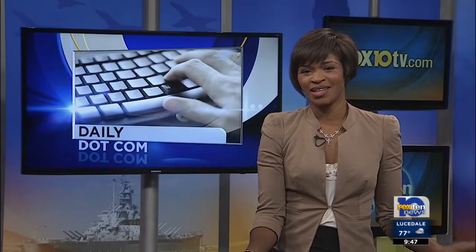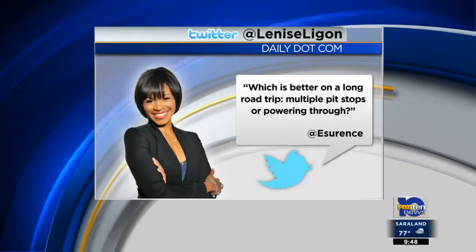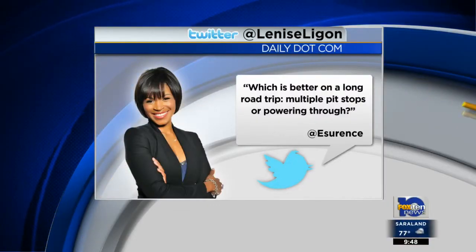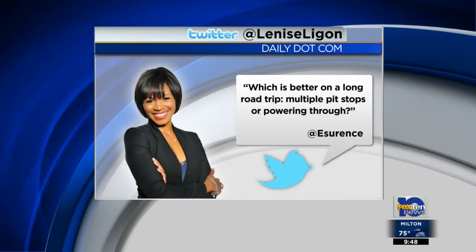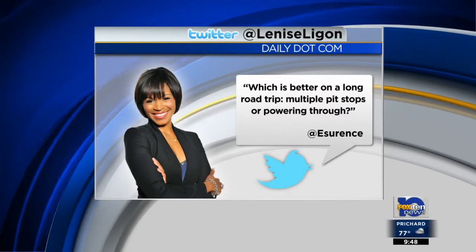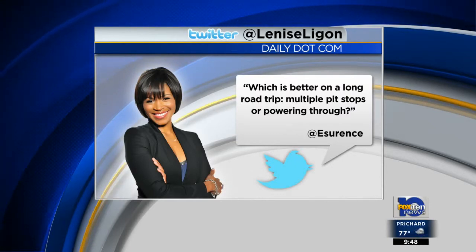Unfortunately, these apps aren't free — they range in cost from $1 to $6. I've got the information for you in the daily.com section, and you'll find it by clicking on 'Only on Fox 10.' Speaking of road trips, on Twitter, insurance asks: which is better on a long road trip — multiple pit stops or powering through? Tweet me your response. I'm on Twitter at Laniece Lagann.